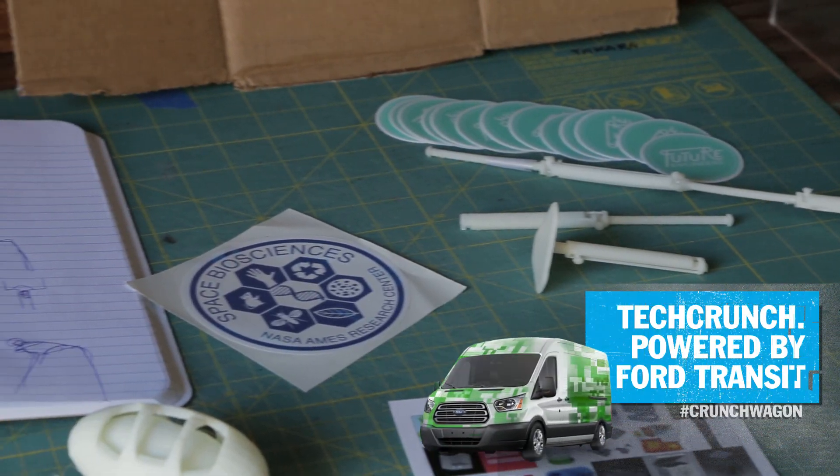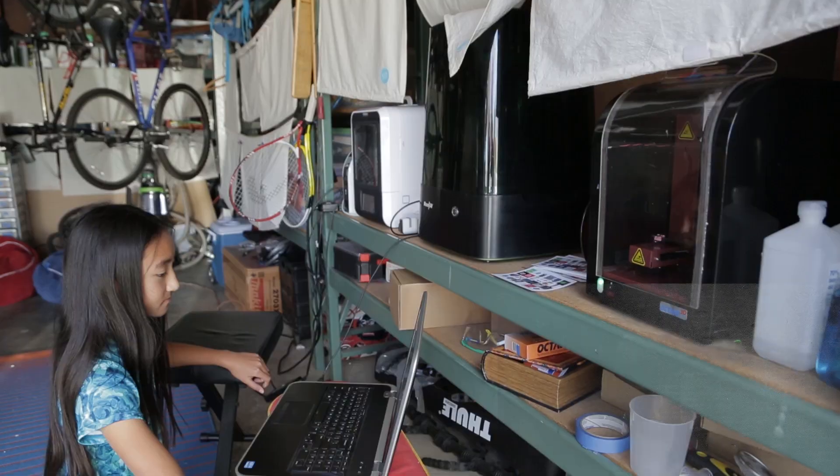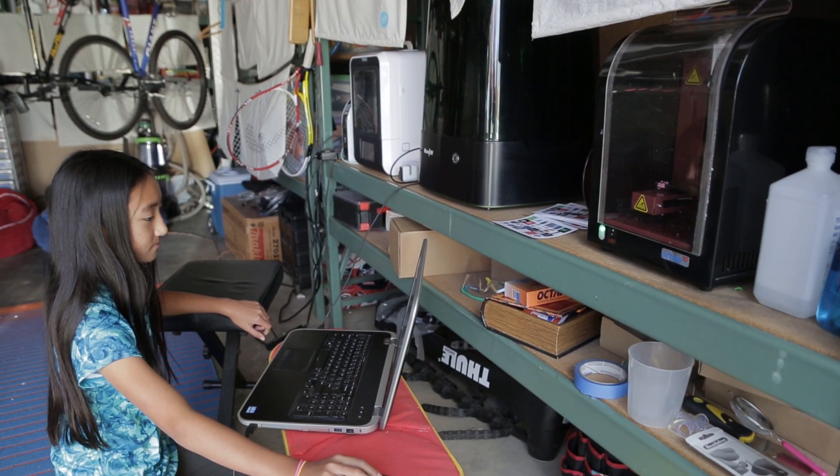My friends and I meet together every week to explore and brainstorm ideas and help each other. We've presented it and we called it a Girls 3D Printing Club. We presented at Stanford.